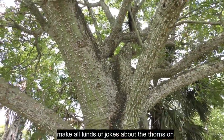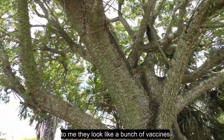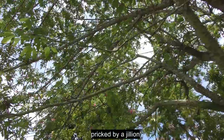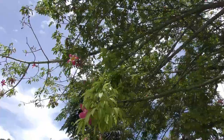You can make all kinds of jokes about the thorns on its trunk. To me they look like a bunch of vaccines — if you hug it, you get pricked by a jillion of them. So it's a vaccine for tree huggers.